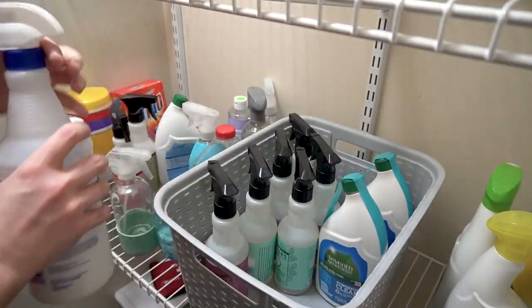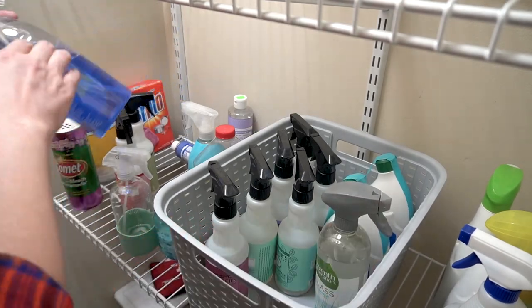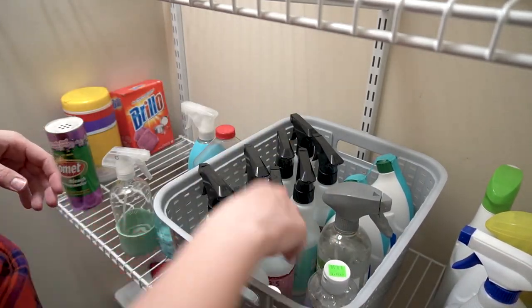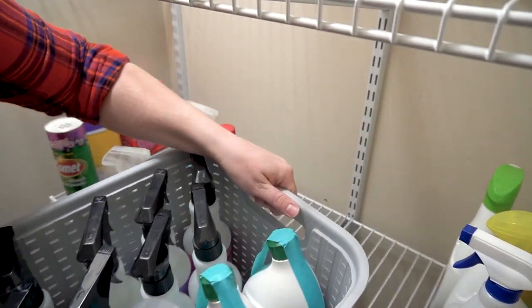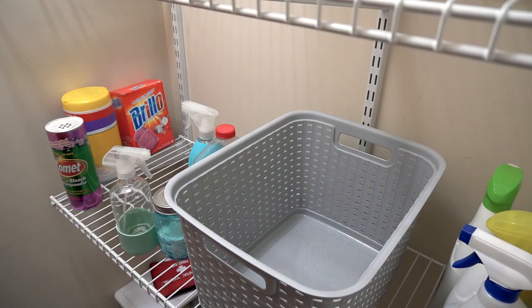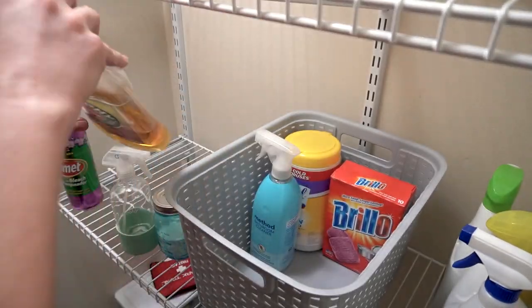Here you can see I'm taking each of those piles of like items and organizing them into the baskets. In the first basket, I'm putting all of my extra cleaners — these specific ones are the ones I use more often. In the second basket, I'm putting more cleaning supplies, but these are the items I use less often.